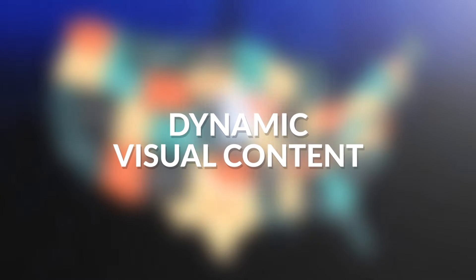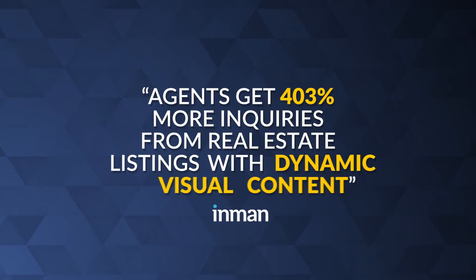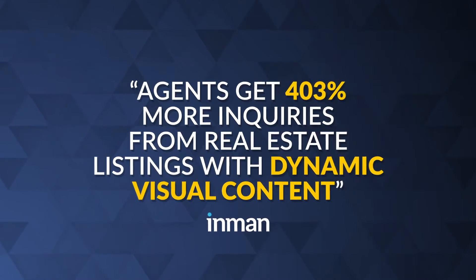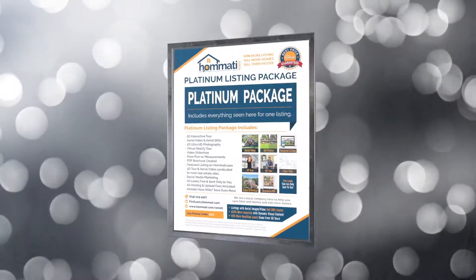With dynamic visual content. Agents get 403% more inquiries from real estate listings with dynamic visual content. How do you create dynamic content? Introducing